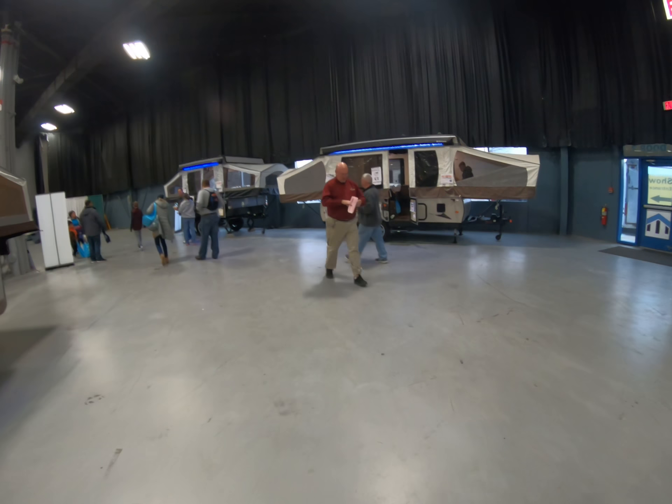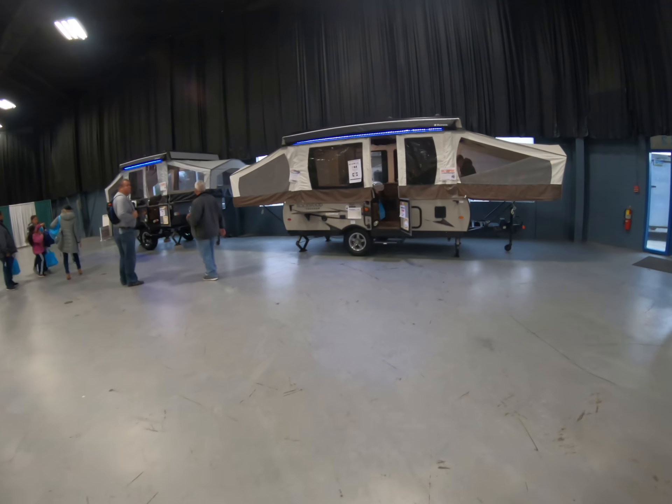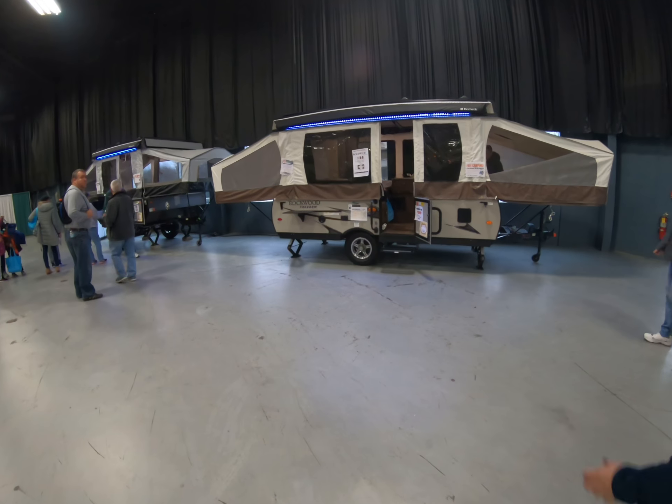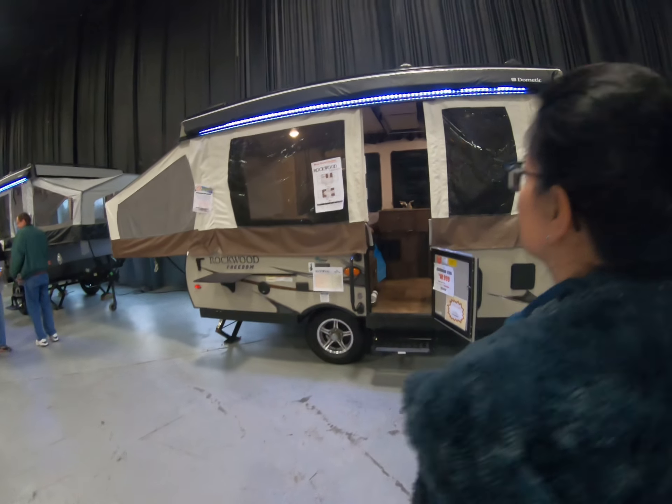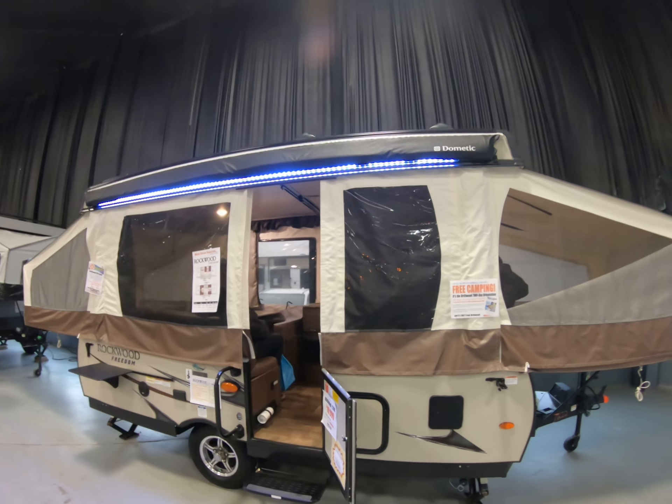Ours is bigger, right? I don't know, I haven't gotten up to the thing yet. I like the light on it — can we steal it?